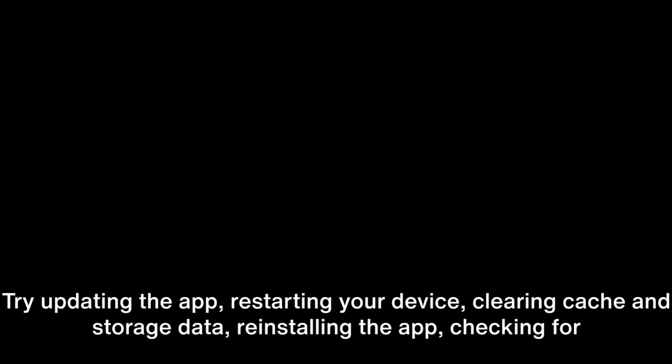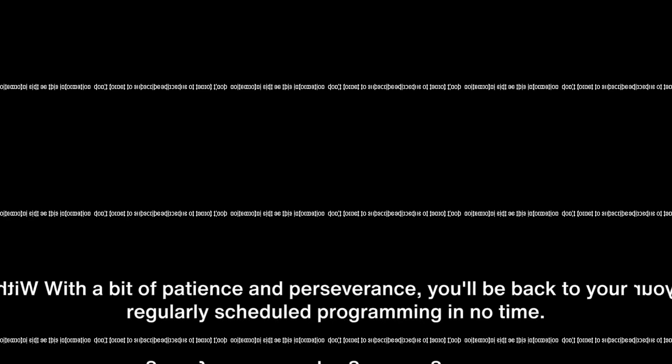In summary, if you're experiencing the Now TV error code 20024, there are several steps you can take: try updating the app, restarting your device, clearing cache and storage data, reinstalling the app, checking for outages, or, if all else fails, contacting the support team. With a bit of patience and perseverance, you'll be back to your regularly scheduled programming in no time.